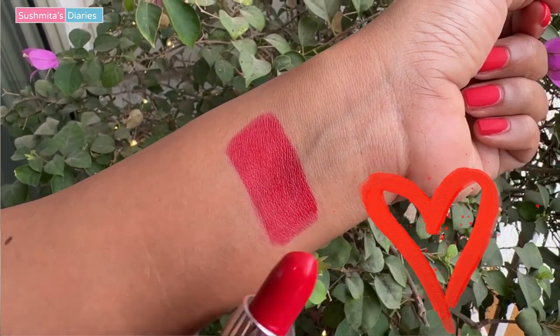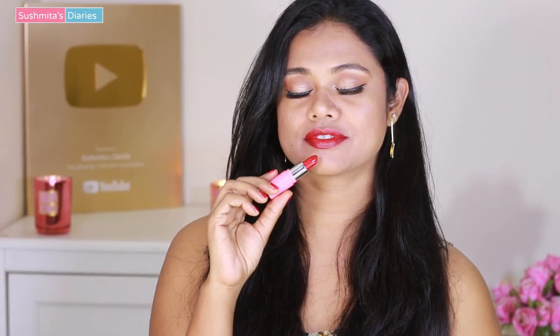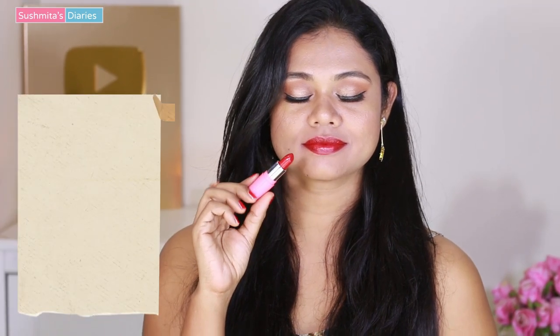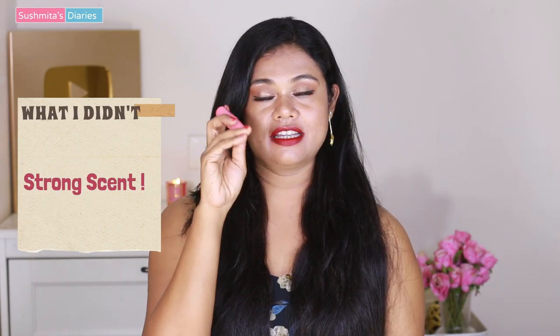For rupees 100, I just could not believe the quality I got. The shade is a vibrant red — more towards a slightly cool tone, not pink but a cooler shade. It is extremely comfortable on the lips, almost like wearing a lip butter because the texture is very creamy and there's a certain gloss to it. What I didn't like is that it has a certain fragrance — if you're not into scented lipsticks, the fragrance might be a little too strong. But apart from that, the product is just worth every penny.